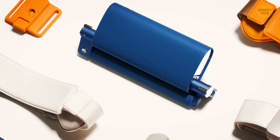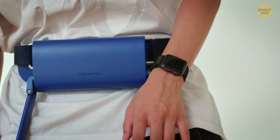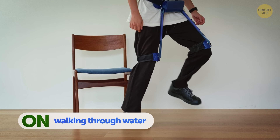The whole shebang weighs just 3 pounds and folds up into a compact little package that you can toss in your bag. And if you're feeling extra adventurous, WIM has an exercise mode that mimics walking through water, giving your muscles a real workout.